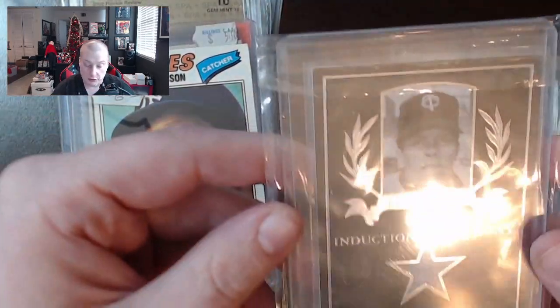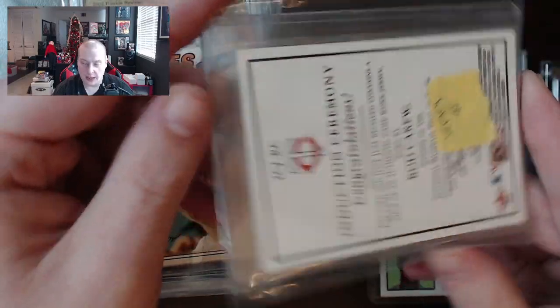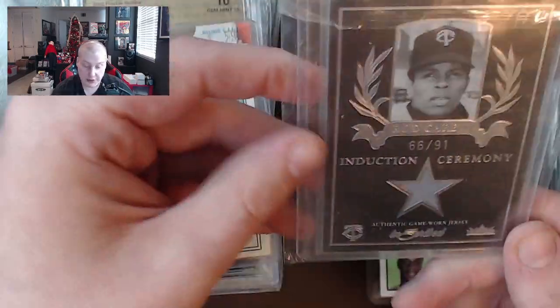That brings us to a Rod Carew out-of-91 induction ceremony game-worn jersey. This would be better if they had the sweater he wore at the induction ceremony — authentic induction ceremony sweater piece, something like that. Either way, a nice-looking card with good design.